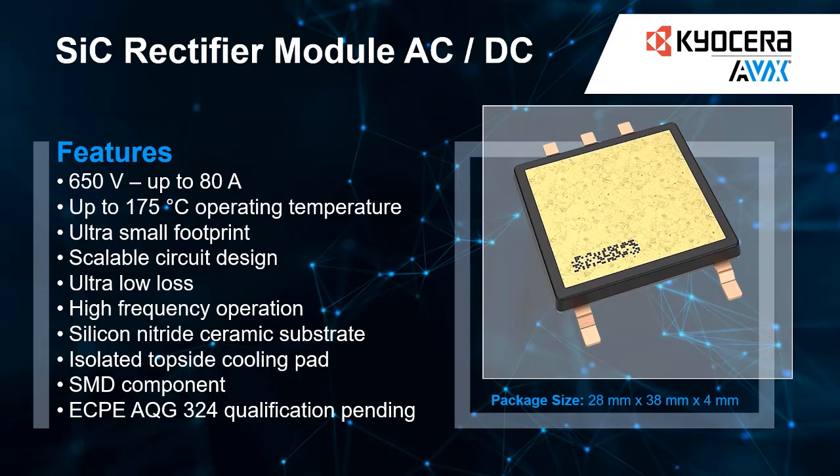The rectifier module developed by Kyocera AVX combines cutting-edge silicon carbide semiconductors with state-of-the-art packaging technologies. By integrating the entire rectifier circuit in one package, density is maximized, which is the optimal solution for applications where space is limited and reduction in weight and system cost is a requirement.